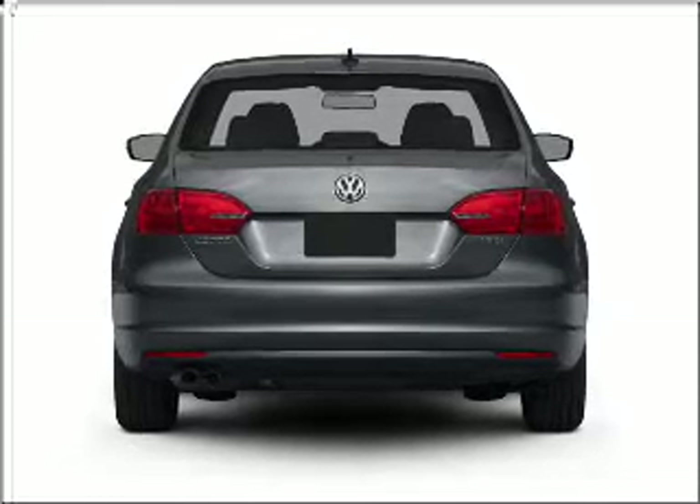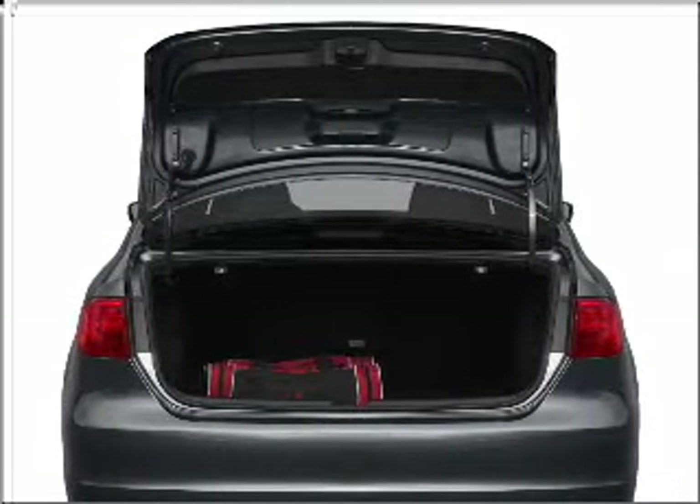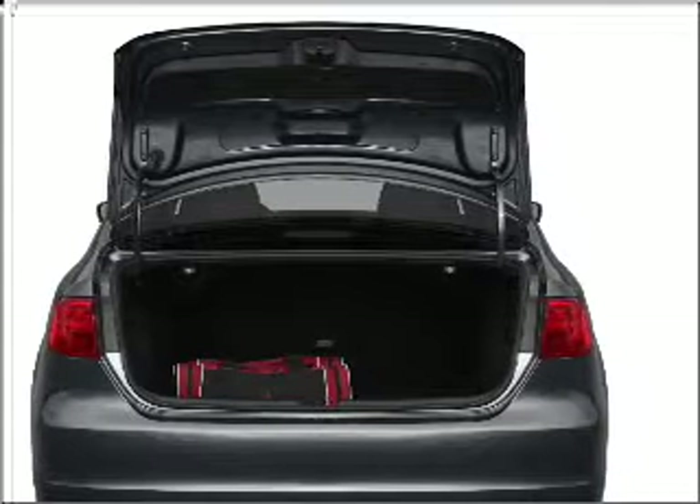the anti-lock braking system will keep you safe on the road. Heated seats are a desirable comfort feature. There's nothing like a sunroof on a nice day.